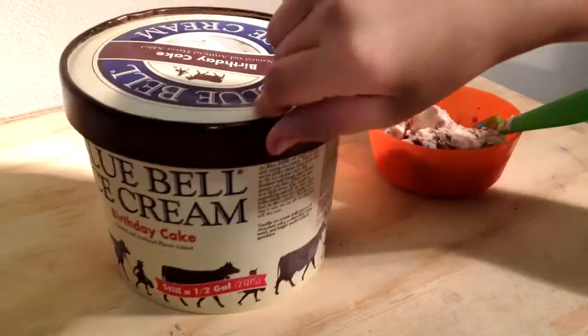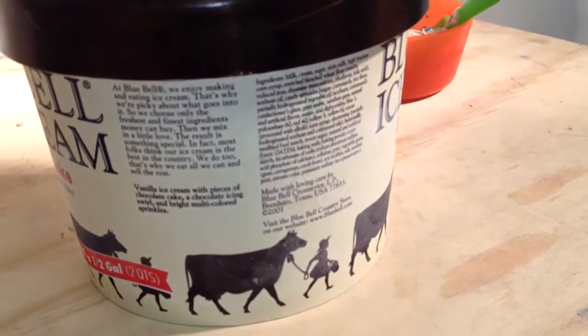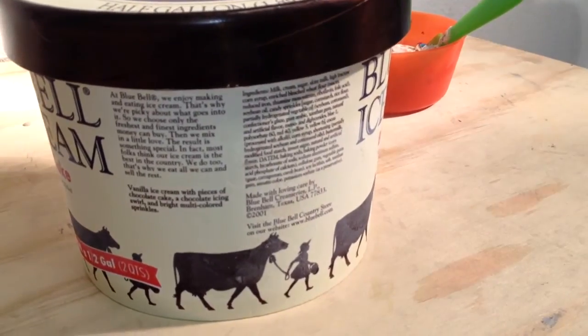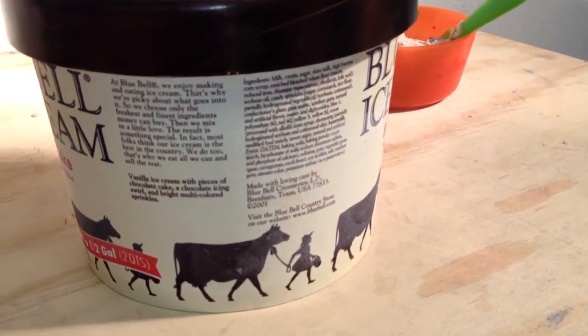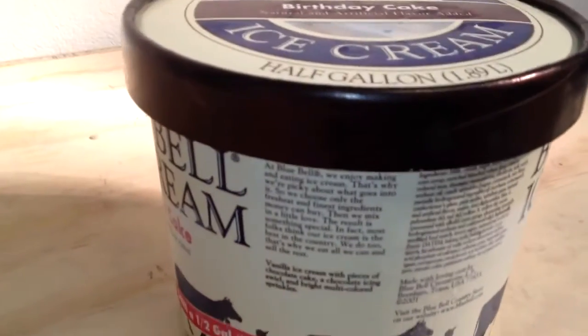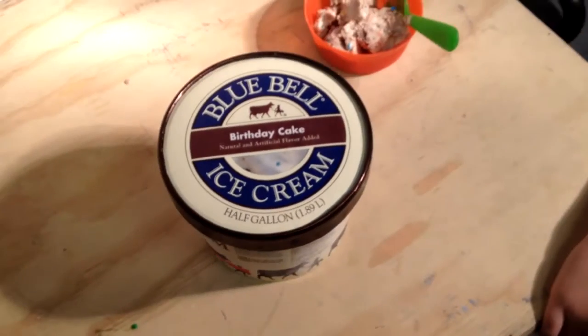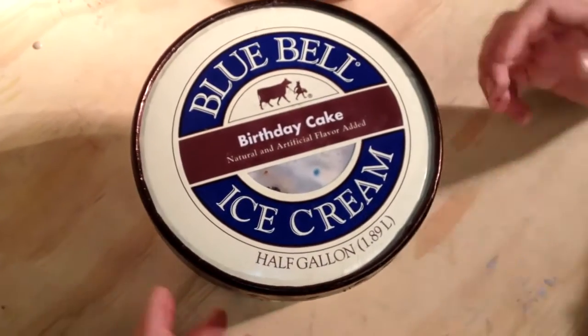Milk, cream, sugar, skim milk, high fructose corn syrup, enriched bleached wheat flour, niacin... okay, good. Who cares about all that, right? We heard the sugar and that was enough. Let's open up the lid and take a peek inside.